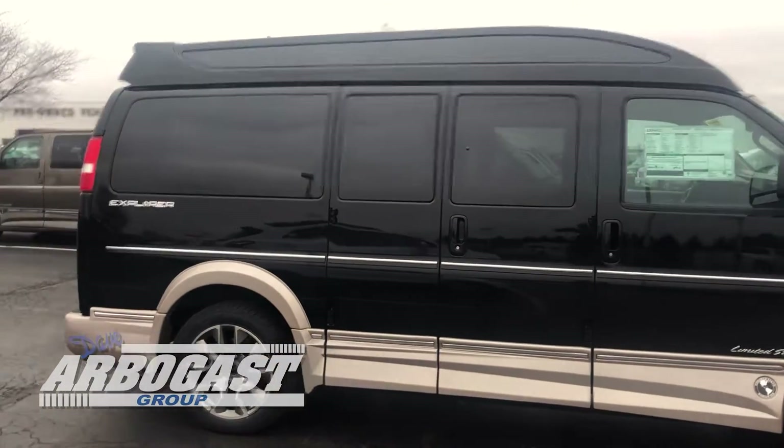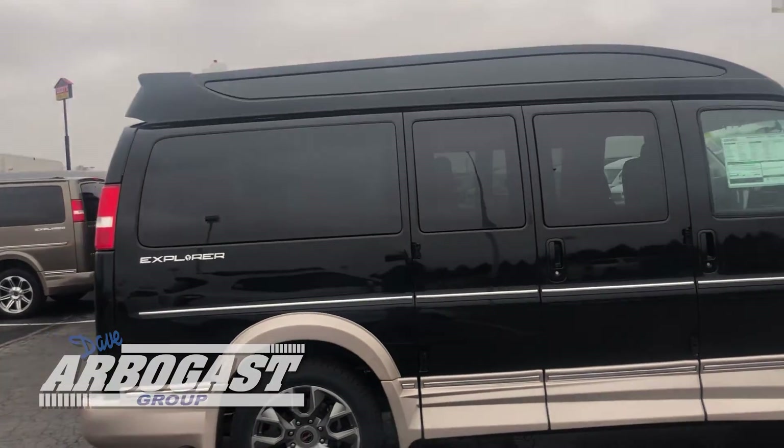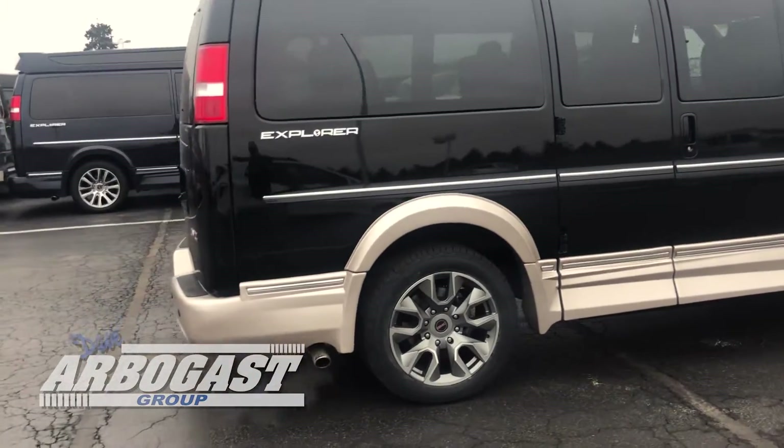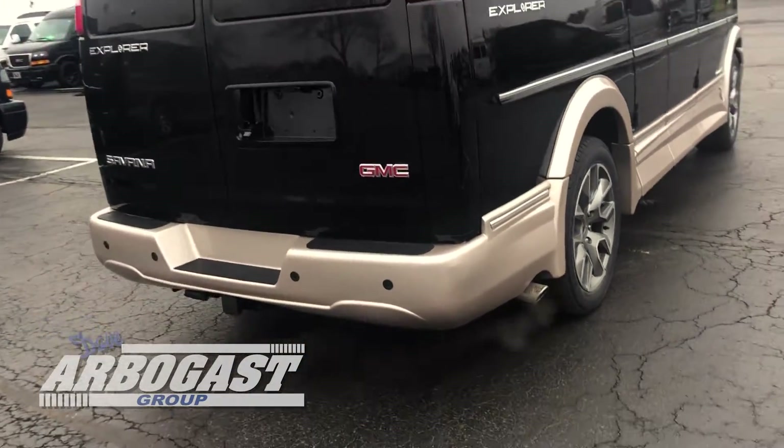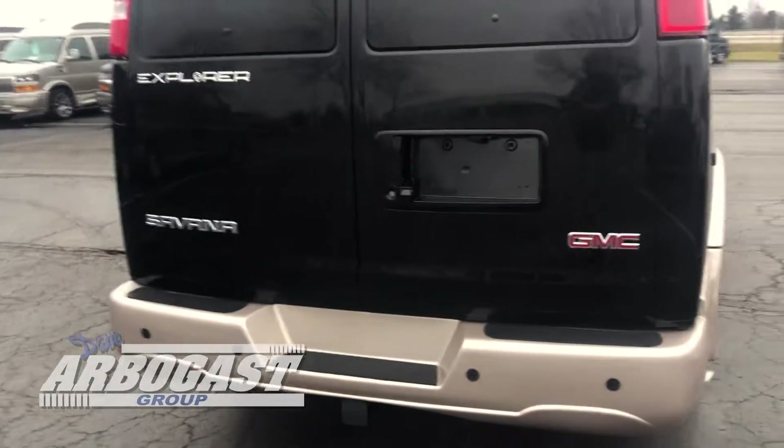Absolutely beautiful van. The Vista top with glass up in top. Here in the back you've got the backup sensors, you've got the backup camera, you've got a trailering package on this one. That'll tow about 7,000 pounds.